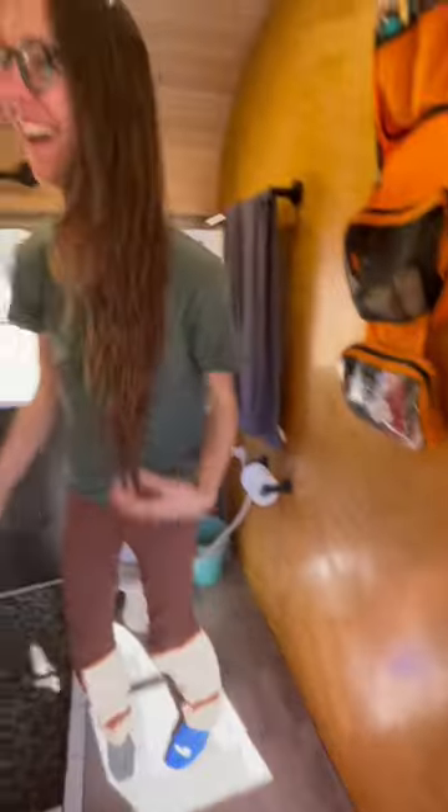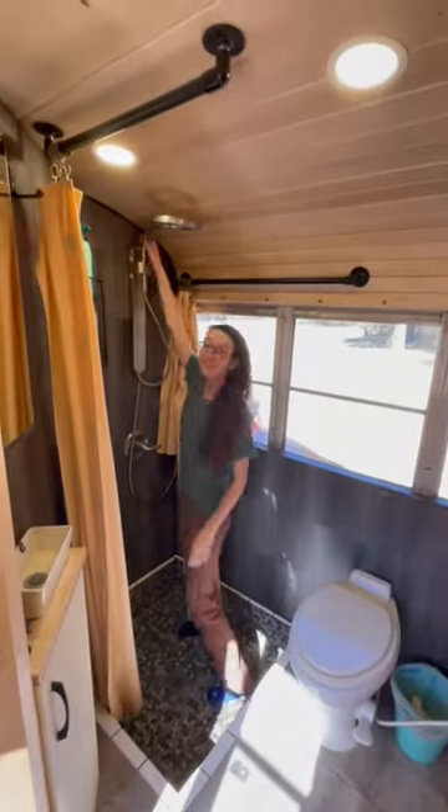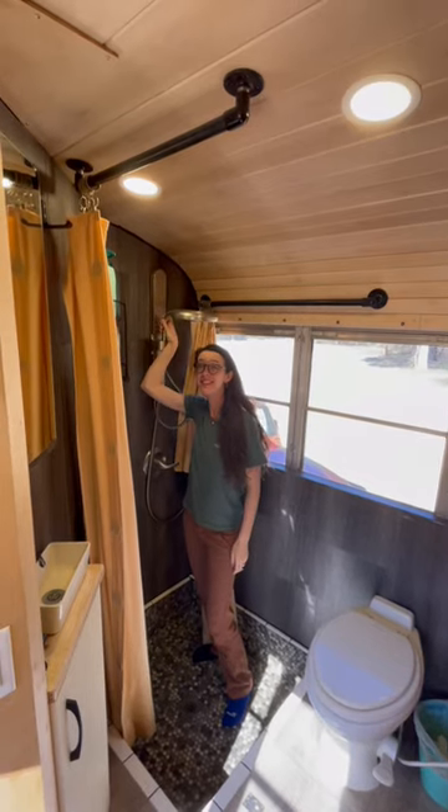Juniper, what are you doing there? Our shower pan is recessed to help contain the shower water, and we can adjust the shower head height because Josh is six foot four.